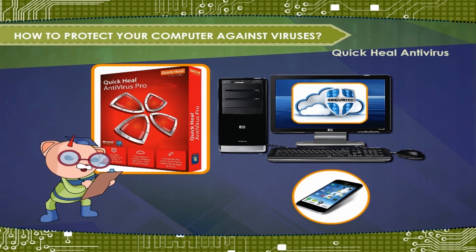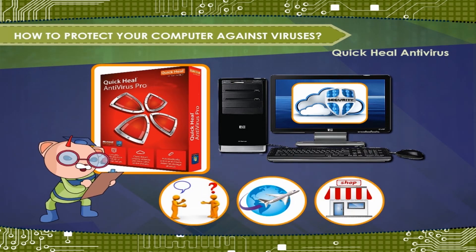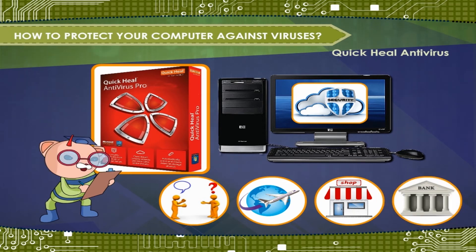Secure personal and corporate devices give users the freedom to communicate, travel, shop, bank, and work using their digital identity in a convenient and secure way.